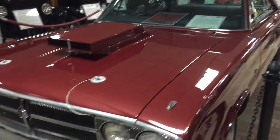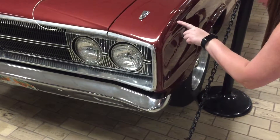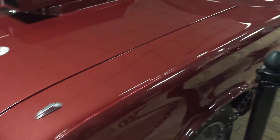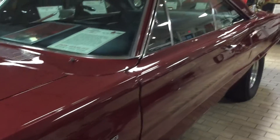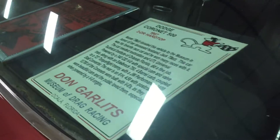Dodge Coronet 500. It has a little bit here and there — it's not absolutely perfect, but it's still beautiful for the age. It's also been customized too. 1967 two-door hardtop.